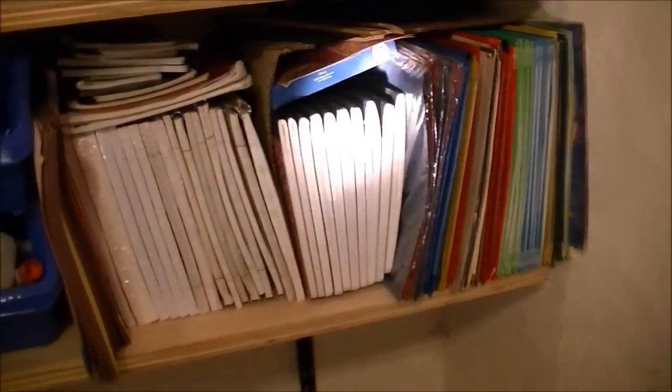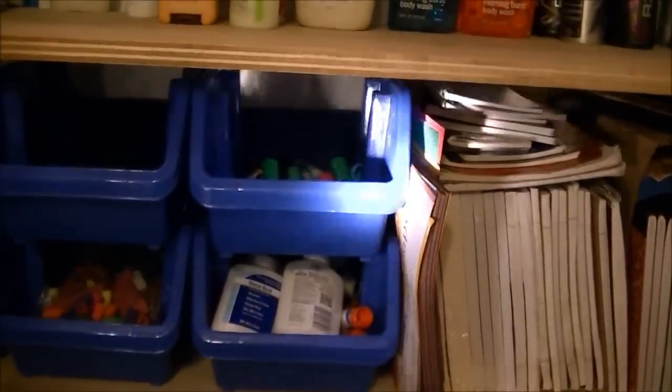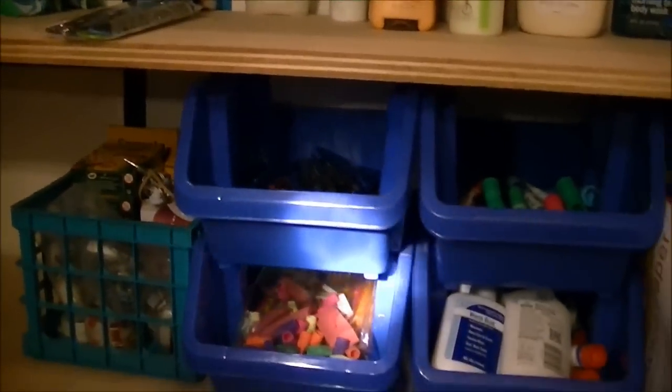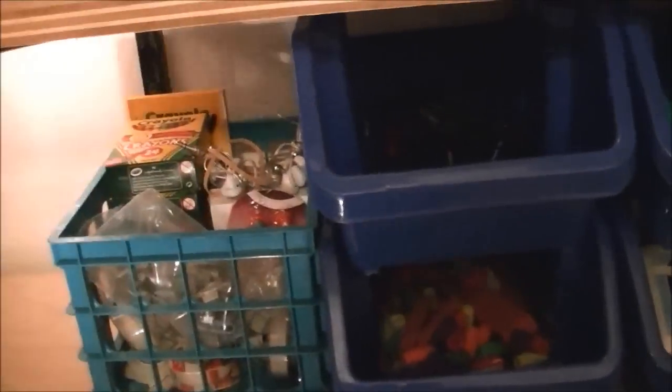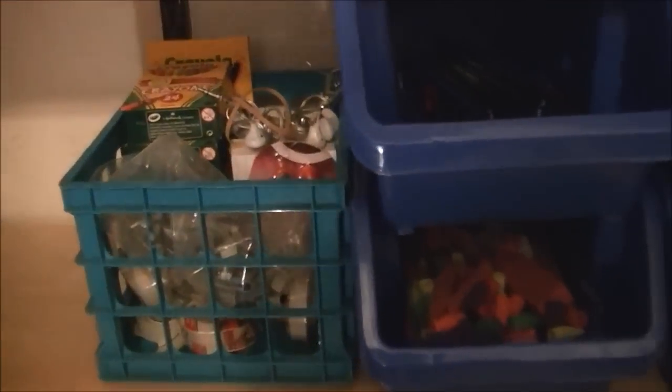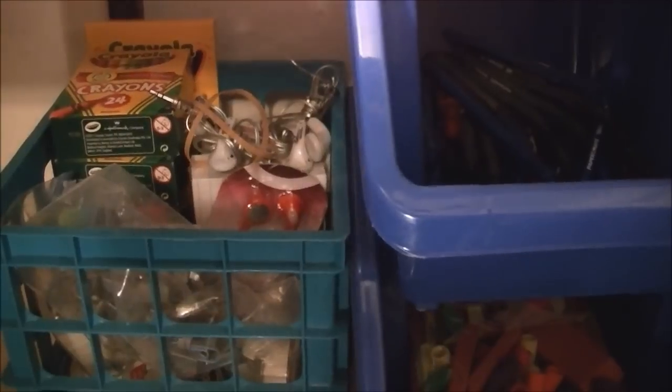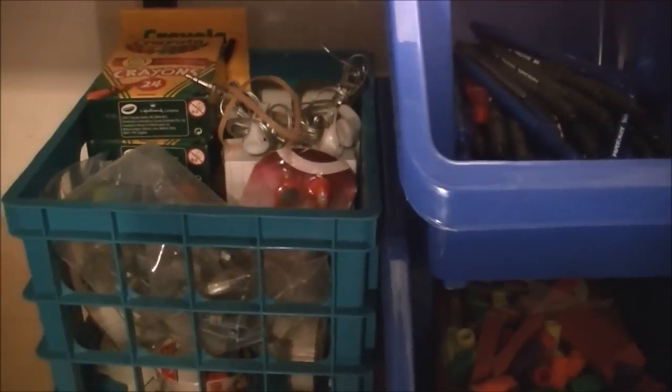Coming down another level, I have all extra school supply items here — rulers, folders, everything. Here are some more school supply items: pens, pencils, markers, tons of glue. Some more school supply items from crayons to all sorts of stuff. They use those little earbuds, so whenever I get some really cheap, I just buy them and put them there.